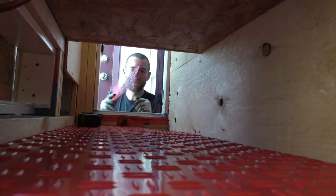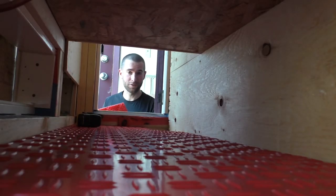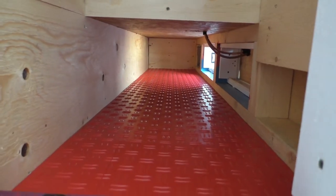I think I mentioned it back in January, but these tiles are made by a company called SwizzTracks, and I'm just using a table saw to cut them, which is working out just fine.